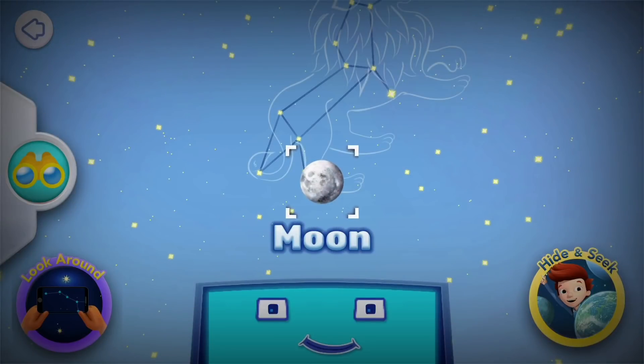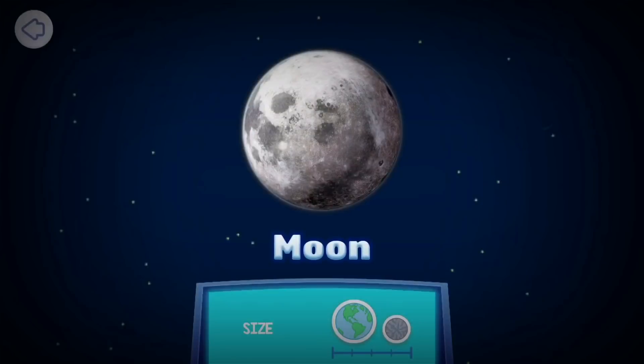Earth's moon. You can fit roughly four moons inside the Earth. Did you know that Earth's tides are caused by the moon's gravity pulling on our planet? The moon does not make its own light. It reflects sunlight.